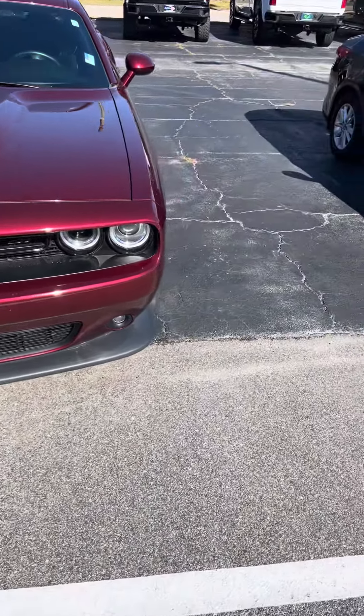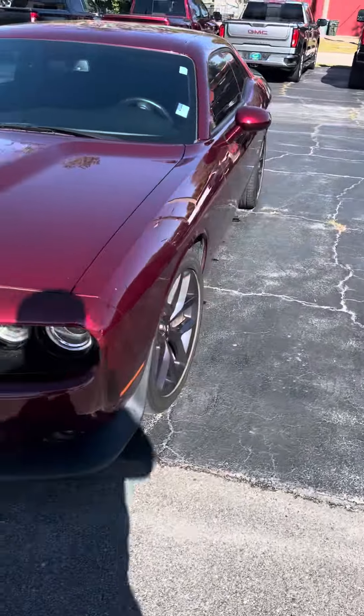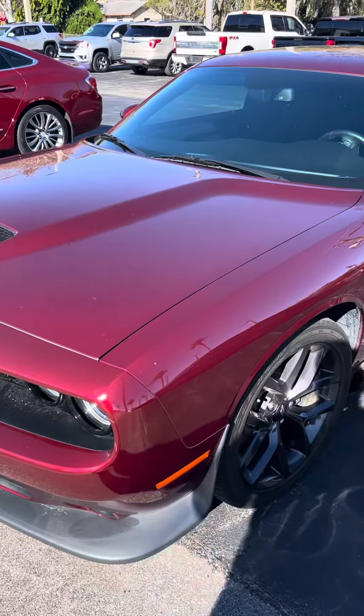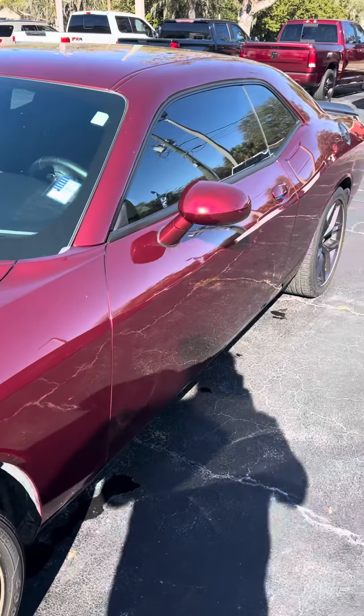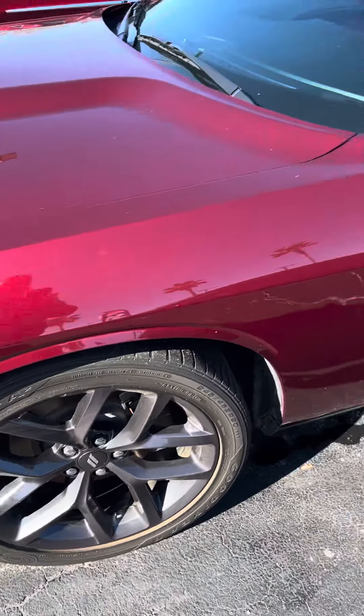It's a great day here at Ricchiottos in beautiful Daytona Beach, Florida. Here we have a 2021 Dodge Challenger — this vehicle has roughly 38,000 miles on it.